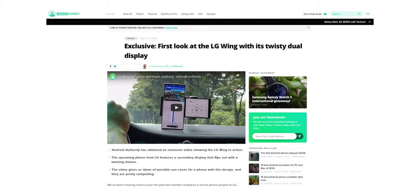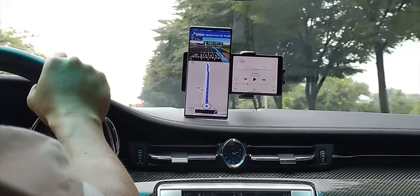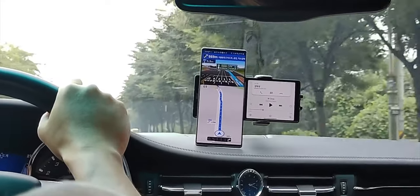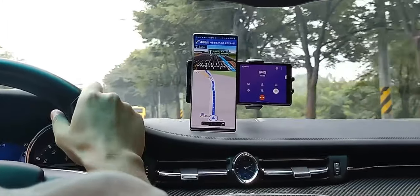That video shows a near-final version of the phone, making us think the release date can't be too far away. Here is the video, and it gives us a better idea of how the phone will work.